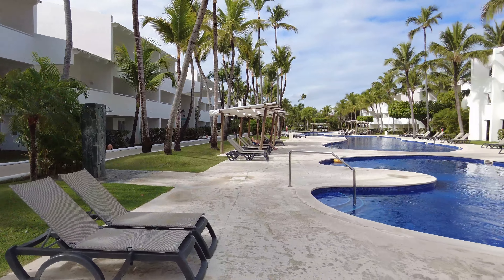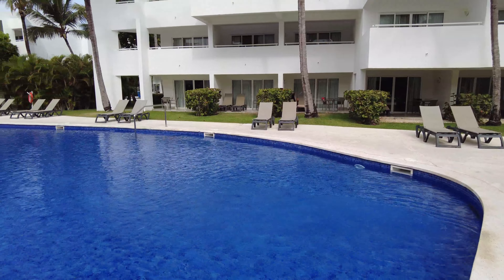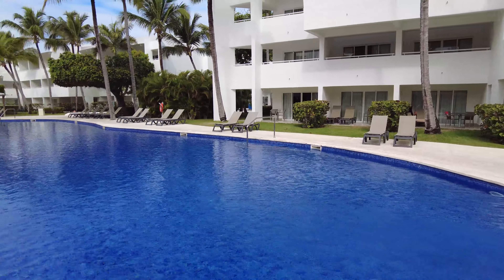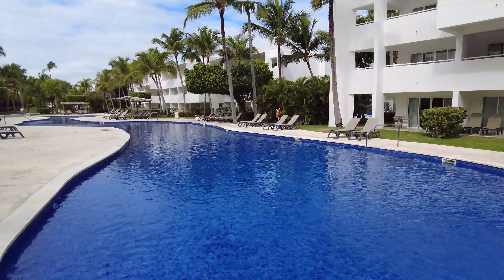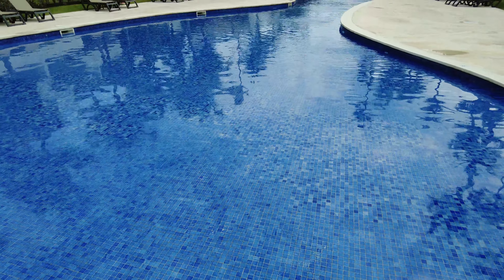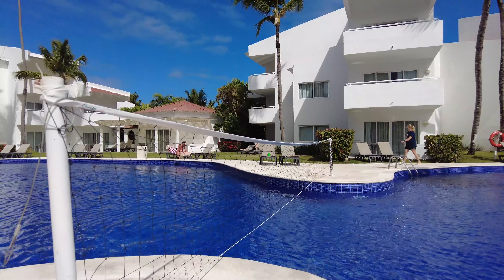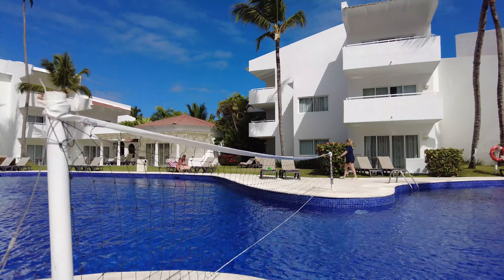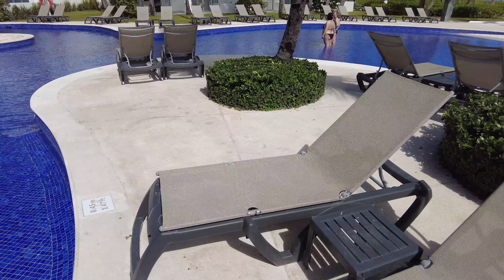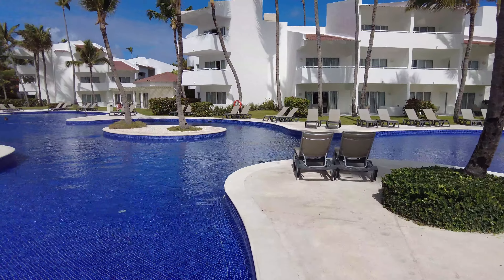This is another one of the pools. There are three in total, plus one that is for the royal level members only. This is the pool closest to the beach. We found this pool to be more peaceful and quieter and less busy of the three.